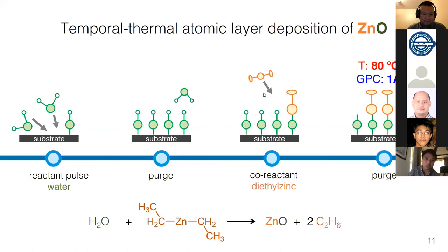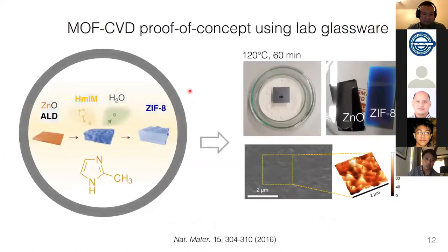Practically, we start with a zinc oxide film on silicon, place it with linker powder in a petri dish like a sandwich, put it in the oven, and after about 30 minutes we have the ZIF layer. You can see by SEM and AFM that it's not very smooth yet, so we need an integrated clean room process and a large-scale reactor to convince the semiconductor industry that our MOF can be deposited at large scale.